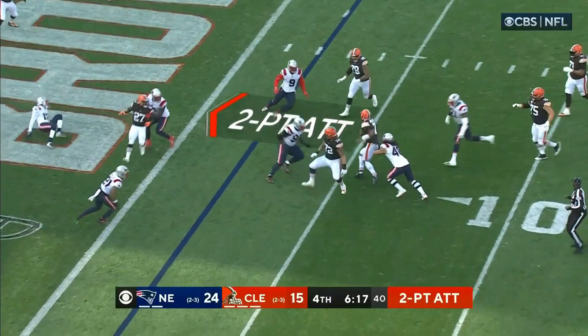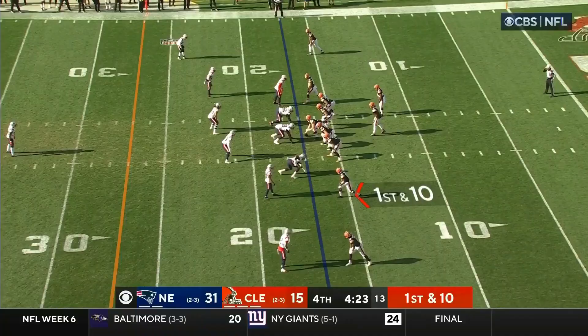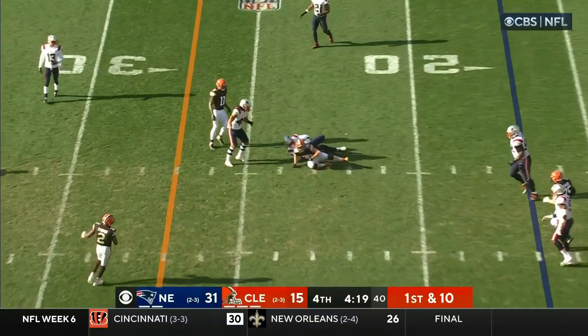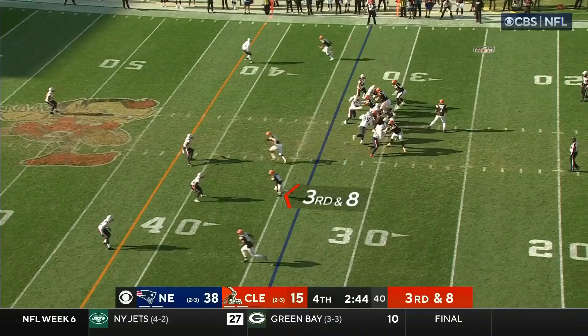Brissett with the pocket crumbling, looking, hit, and incomplete. From the 17, it's Brissett — who is 16 for 35 with a couple picks — he throws up the middle, and that's Harrison Bryant.